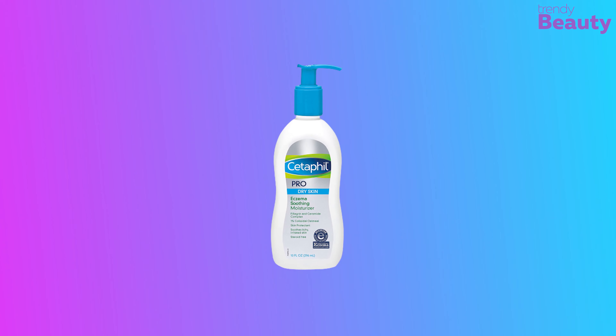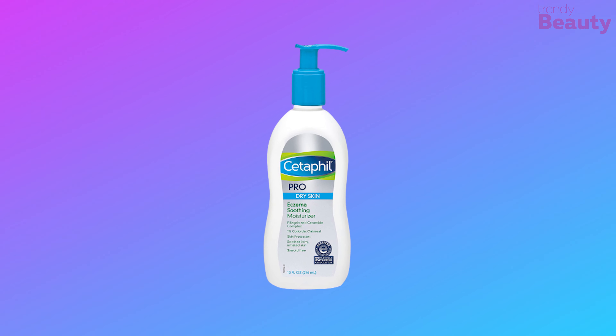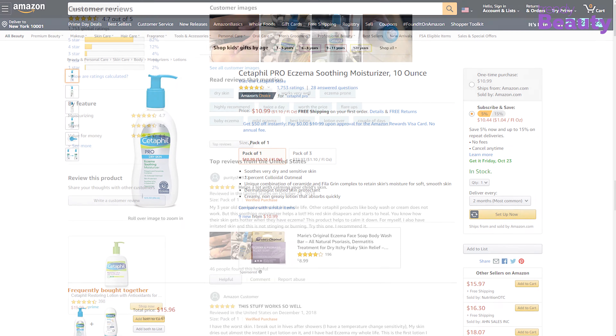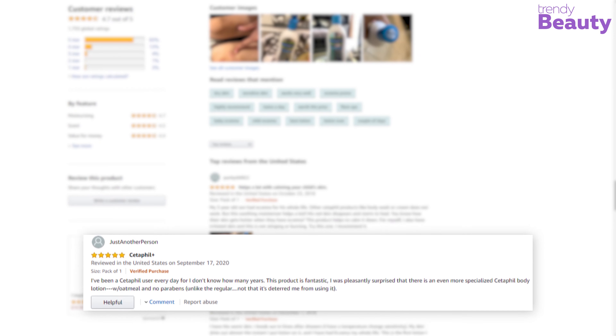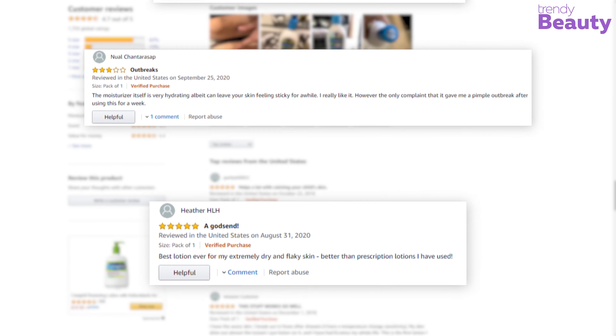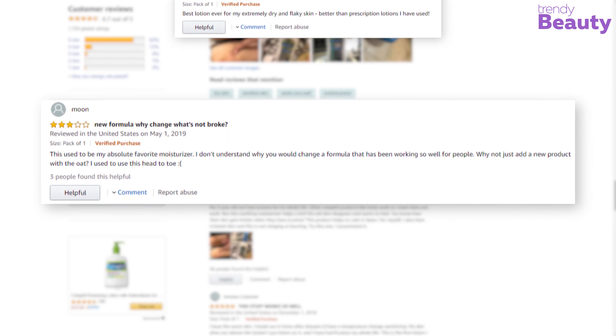The Cetaphil Pro Eczema Soothing Moisturizer is a great product. It has earned quite a number of reviews and ratings on Amazon. Users love this product as it works great on eczema and it also reduces dryness of the skin. But some users said that this product didn't match their expectations.